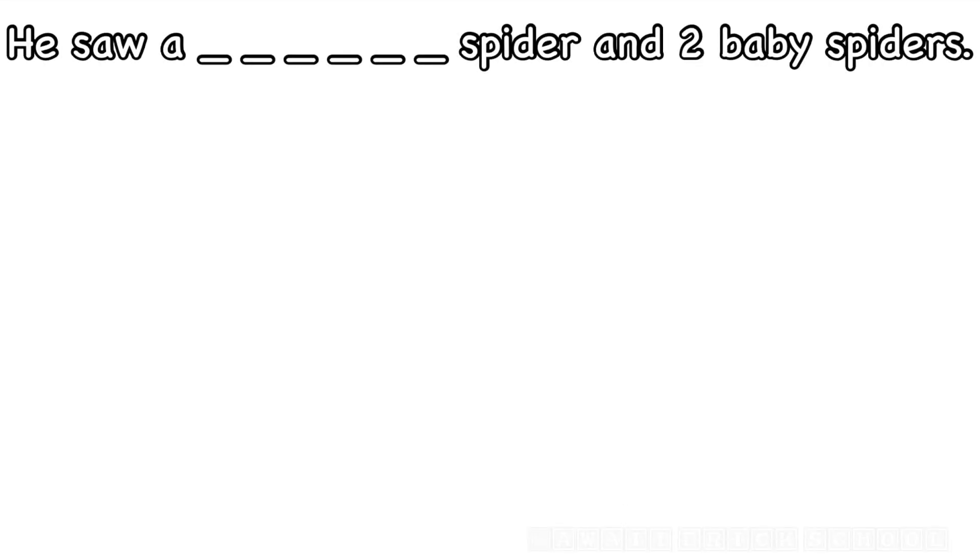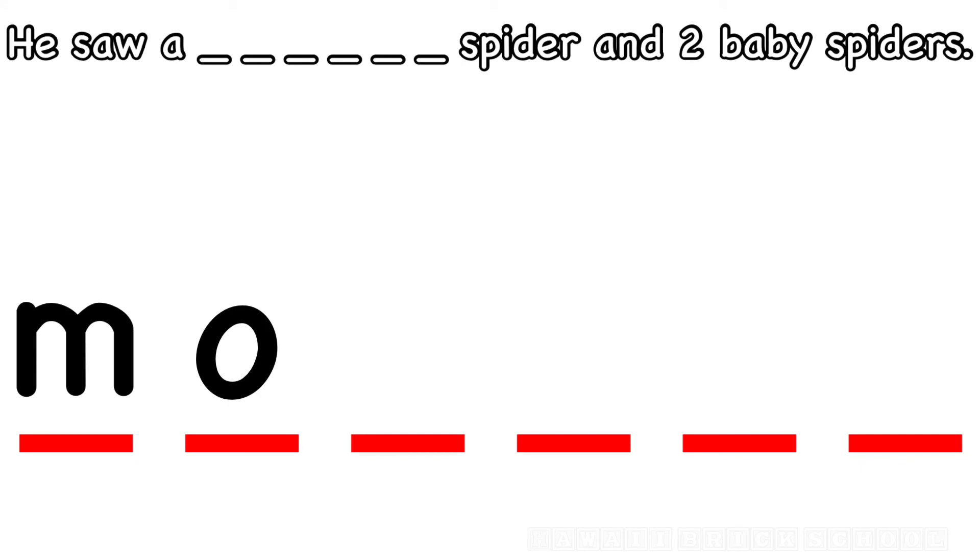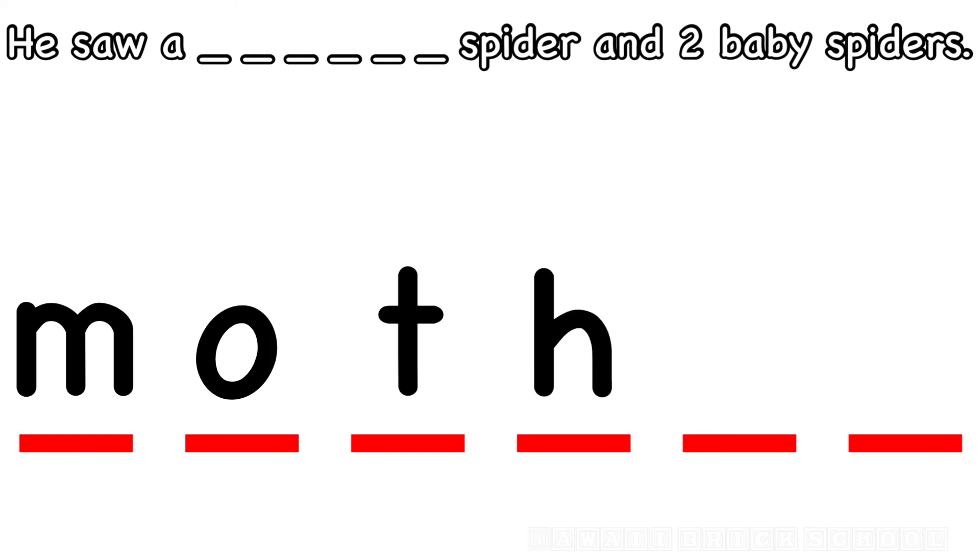He saw a mother spider and two baby spiders. How do you spell mother? What's the first letter? M. Good. What's next? O. All right. What's the next letter in mother? T. What comes after T? H. Nice. What's next? E. And what's the last letter? R. Mother.